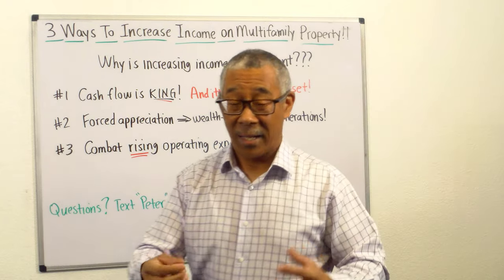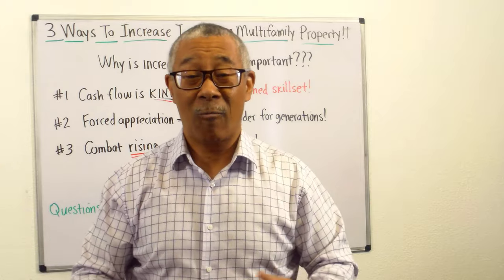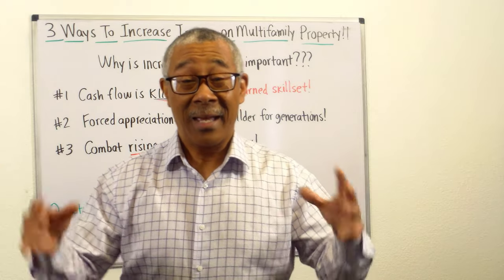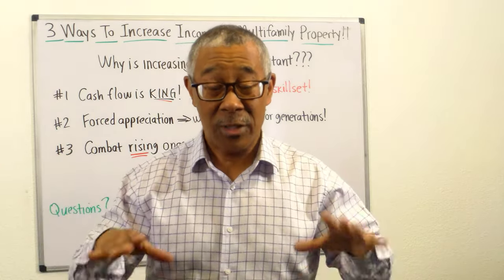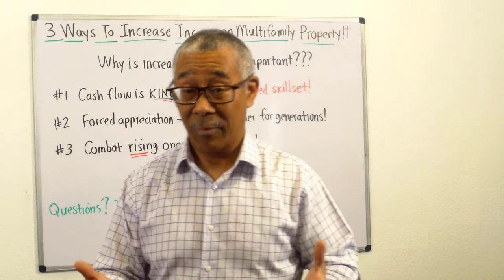Many people believe that they can just buy a multifamily property and cash flow day one. It's not that easy, folks. It takes a learned skillset. I'm going to go more into that in this video — how you can learn how to do that.